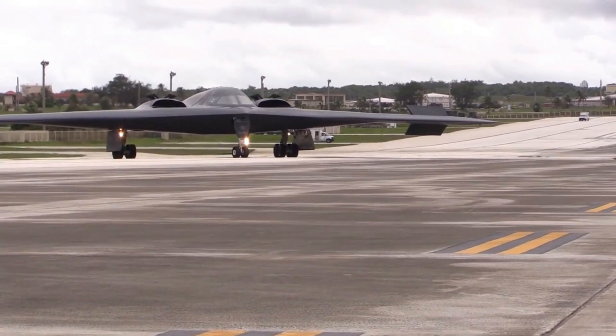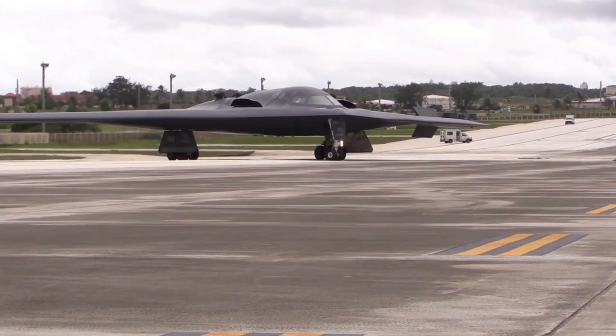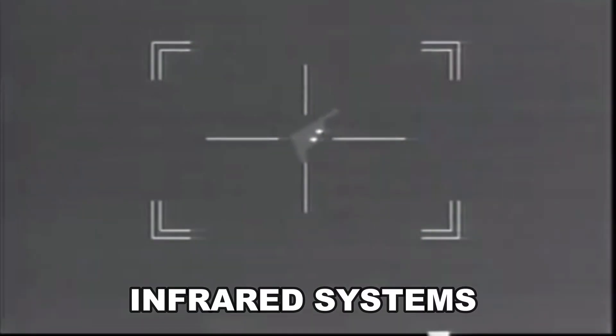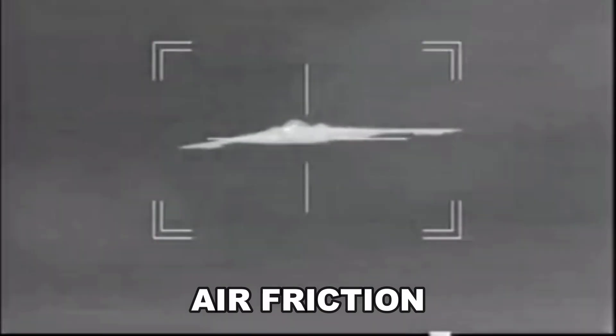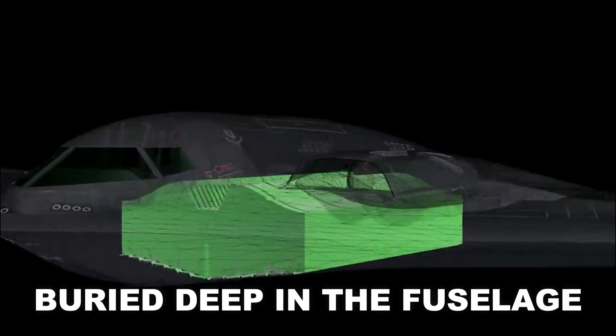A growing number of target countries have recognized this and have turned to other ways to detect the aircraft. They use infrared systems to detect the heat of the aircraft — not only from its engine, but from the body, which heats up due to air friction. To help combat this, the engines are buried deep in the fuselage.